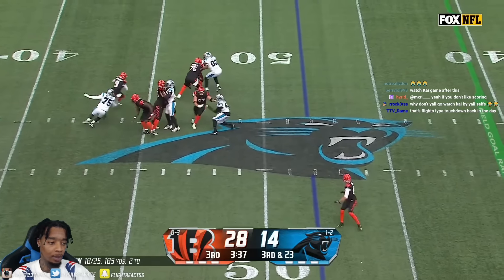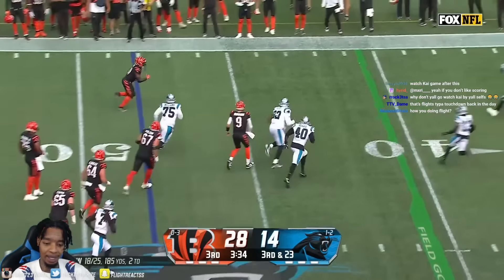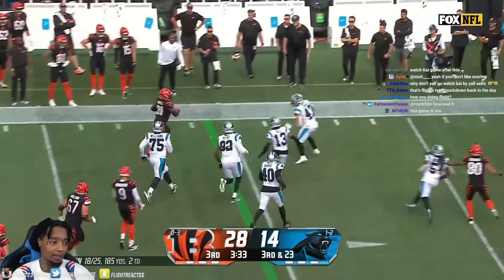Burrow — pressure. Got Burrow's swing pass to Zach Moss, across the 40 and out of bounds at the Panther 37. All right, 28-14. The Bengals got a field goal going up and that push it to the right. Missed it. 31-14, Bengals.